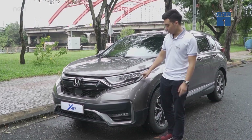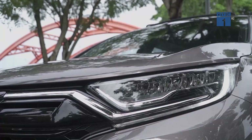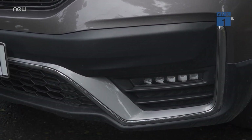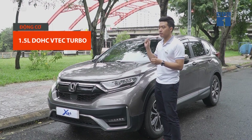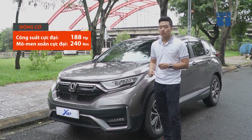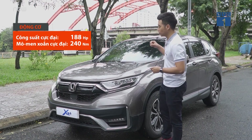One important thing is the smart lighting system fitted to this Honda. The engine is a 1.5L VTEC Turbo producing 188 horsepower and a torque of 240 Nm.